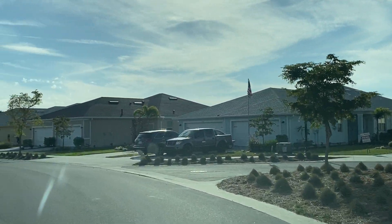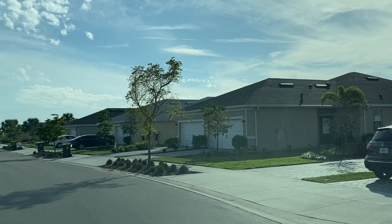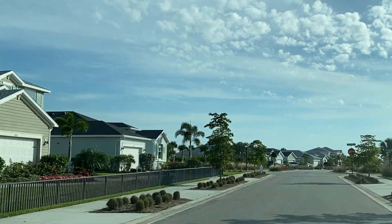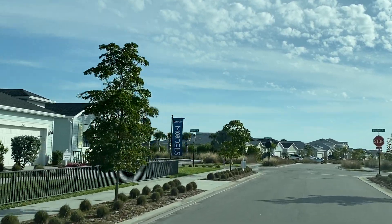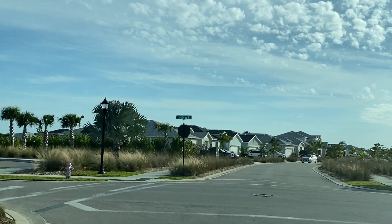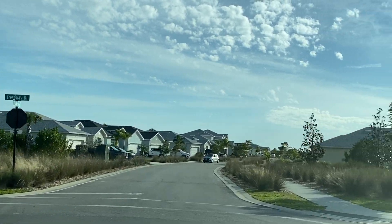The thermostat on my car today read 102 degrees — that is insane. These are the model homes here. Let's roll up out of here.